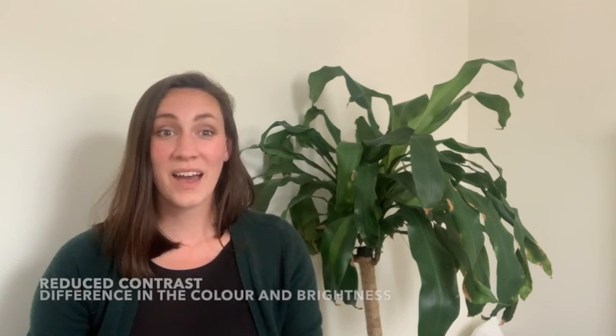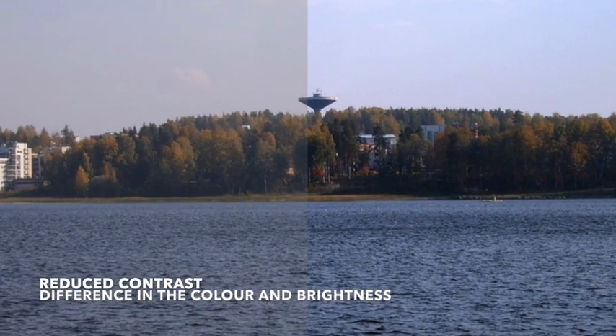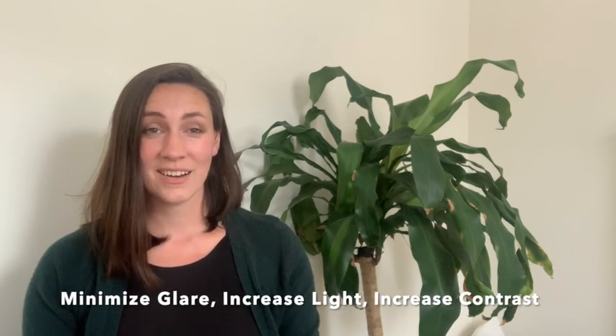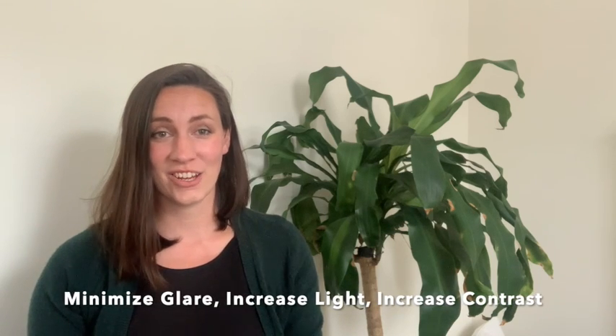We also have reduced contrast or color saturation. You'll notice that reds sort of look like pinks, and we have a reduced ability to discriminate blue colors, so all the different blues may start looking alike. These can have a major impact on our safety. In order to fix our lighting issues, we have three goals: minimize glare, increase light, and increase contrast.